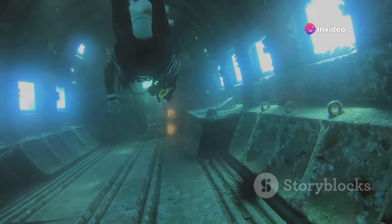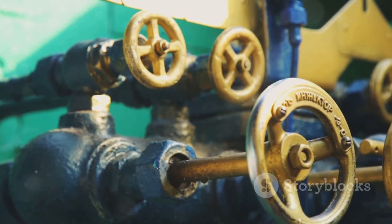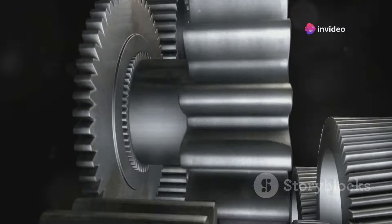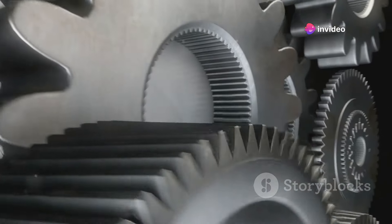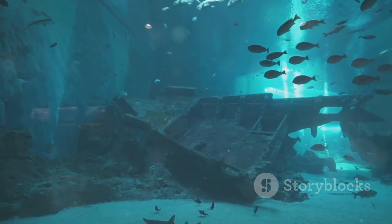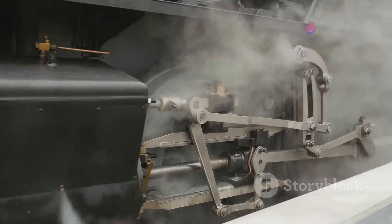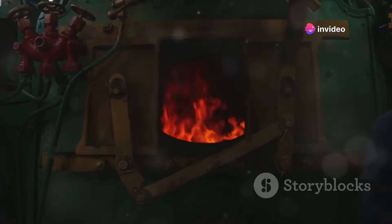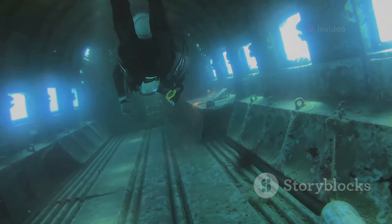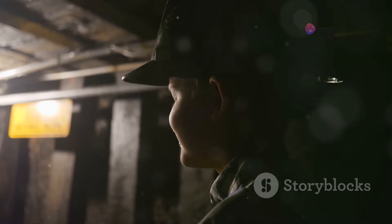The engine room of the Titanic was the heart of the ship. It housed the massive engines and boilers that powered the vessel. The Titanic had two reciprocating steam engines and a low-pressure turbine engine. Located in the lower levels, it spanned several decks. The reciprocating engines weighed over 1,000 tons, powered by steam from 29 coal-burning boilers. Firemen worked in grueling conditions to keep the engines running, with engineers and firemen working around the clock. The engine room played a crucial role in the Titanic's final moments.